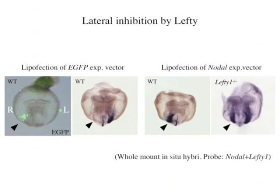Considering these situations, we started to prove the existence of a reaction-diffusion system in left-right patterning. If there is a reaction-diffusion system, there would be a lateral inhibition by Lefty. At first, we introduced expression vectors of Nodal into the right lateral plate mesoderm by electroporation. In contrast to control embryos, endogenous expression of Nodal was disappeared in the embryos that were transfected. From this result, we concluded that there is a lateral inhibition by Lefty to make one-sided patterns.